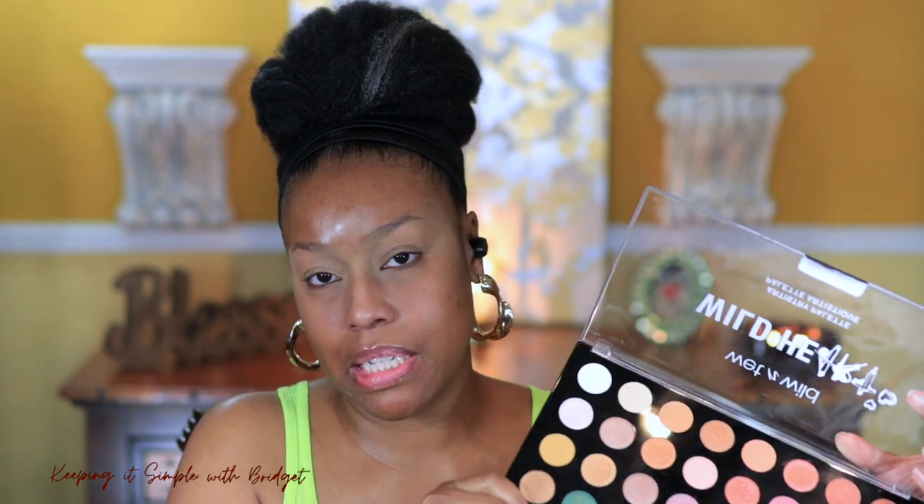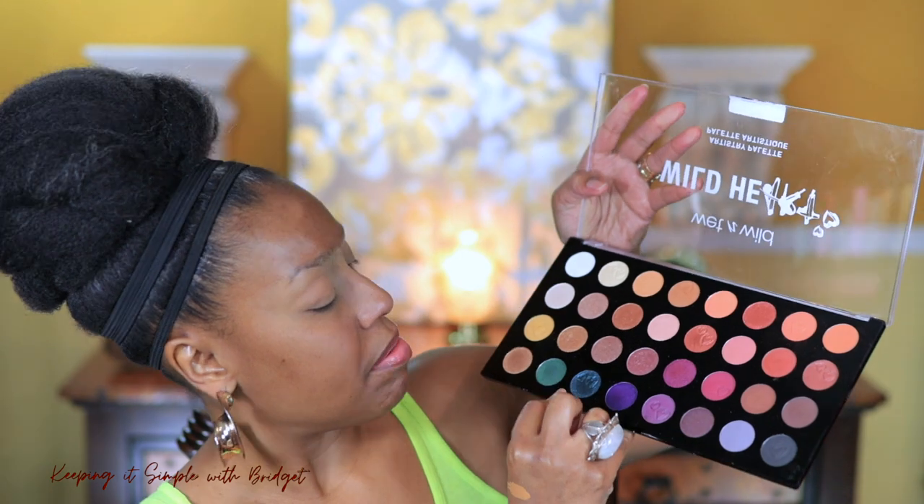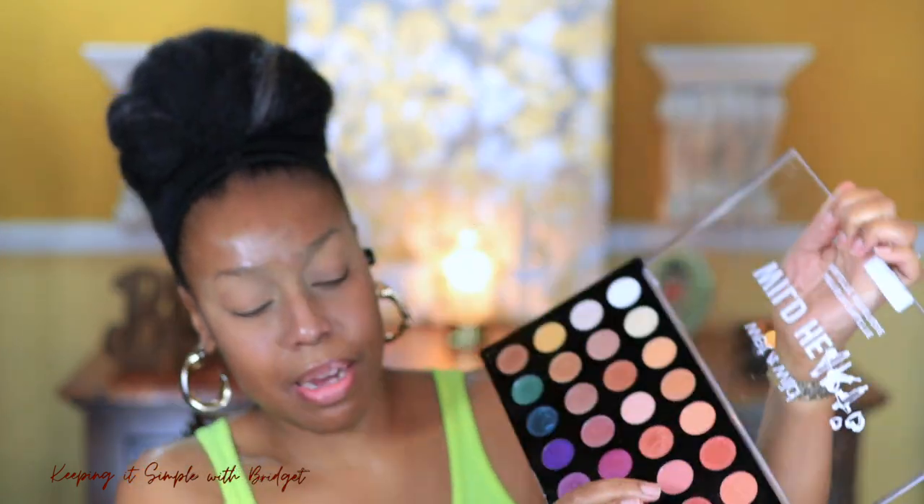Let's get into this palette — this thing is super big. The packaging is super cheap, which is pretty much consistent with all of Wet and Wild's products, but it is very pretty. They have these greens in here, a blue — I'm going to start off with this shade right here. It's numbered on the back but I don't have my glasses on. There's not a lot of kickup, so I'm just going to place that right up here. So far so good — really nice.